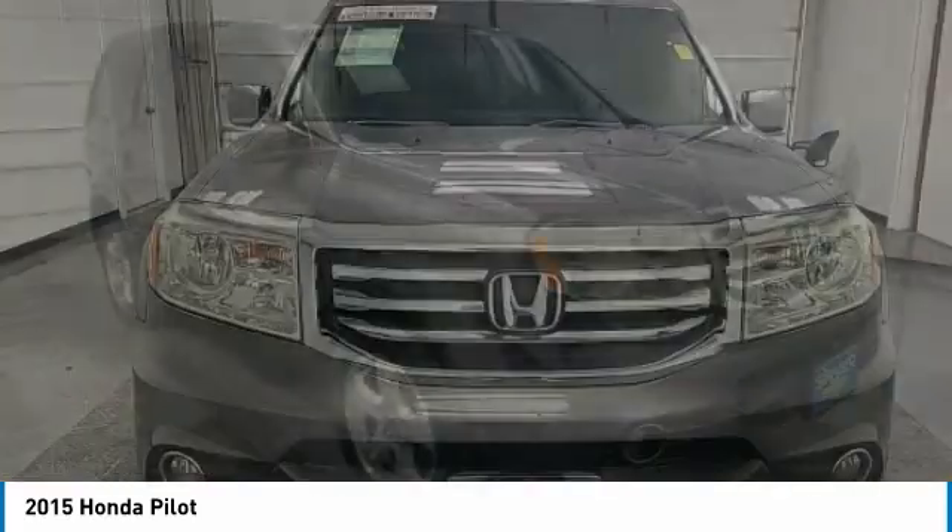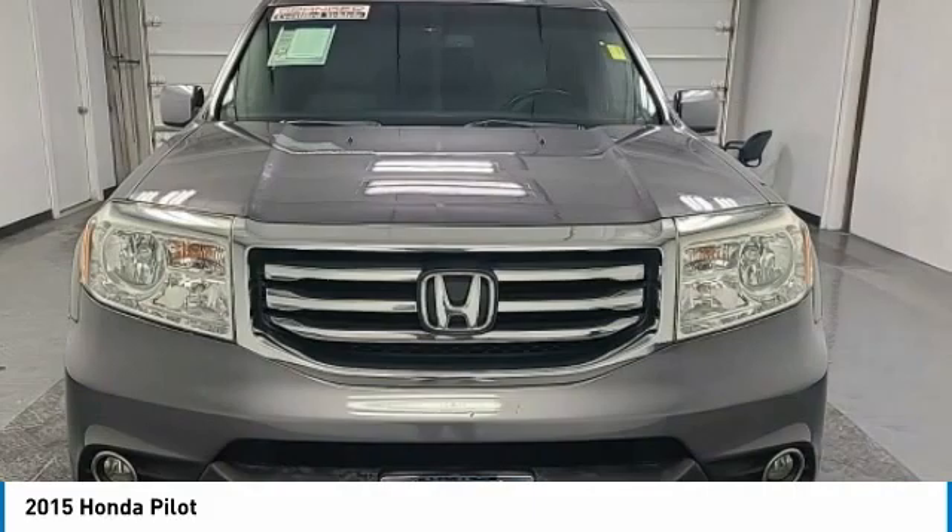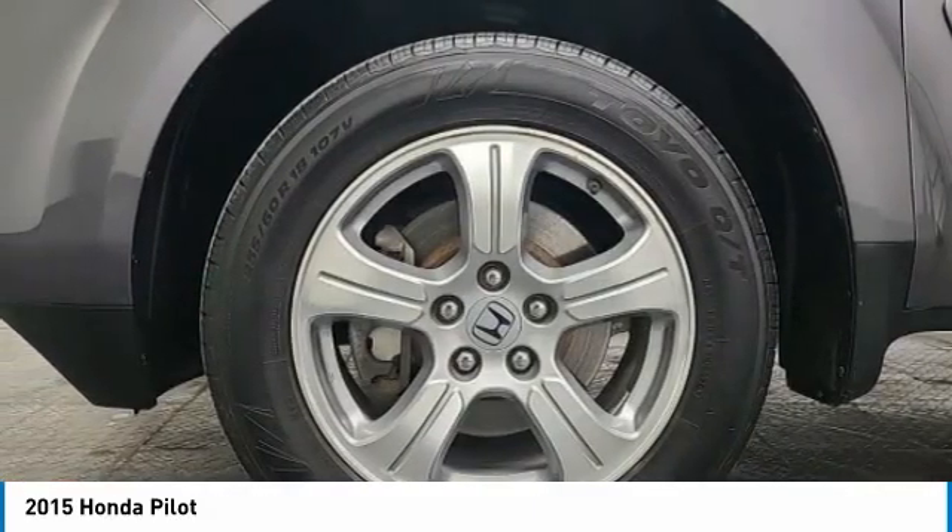This vehicle has less than 115,000 miles. Here are some of this vehicle's great options: Electronic stability control.